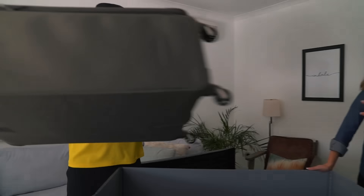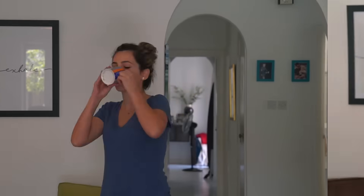Our team can professionally pack your mini-pod immediately and record an inventory of all your items. Or, you can assemble and pack the mini-pod in your own time.